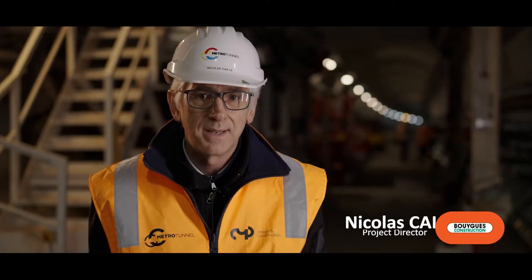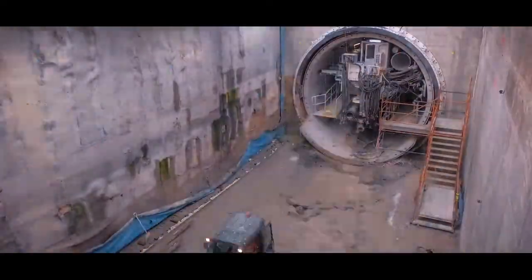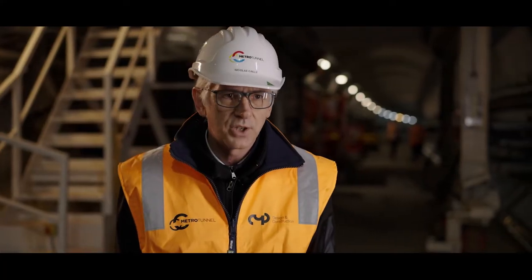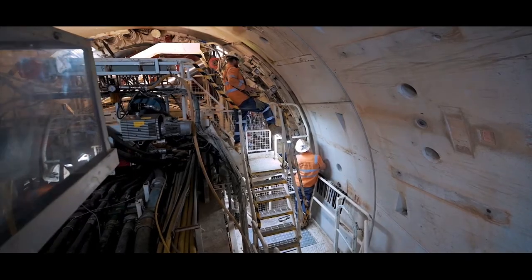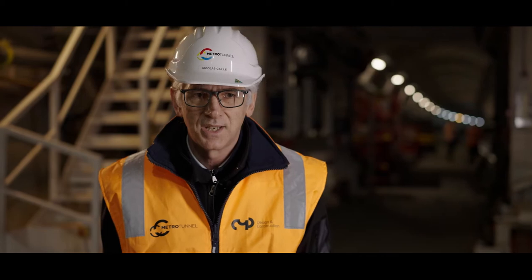We are delivering 9.5 kilometres of tunnel, twin tunnel, five different stations, three boxes and two underground stations in the middle of the city, the CBD. So by its location and by its size, it's a unique project.